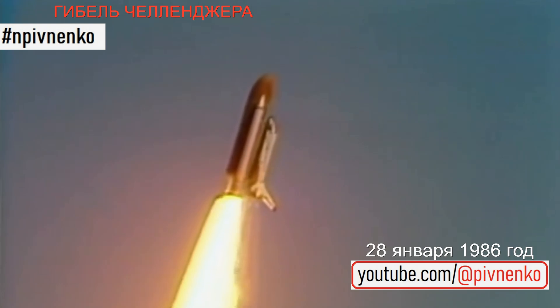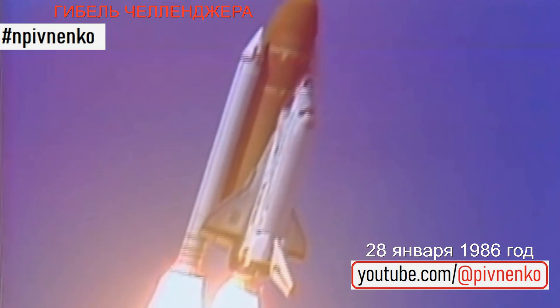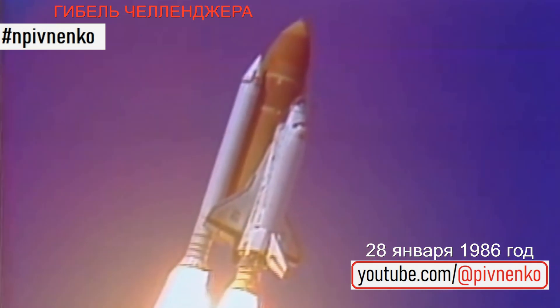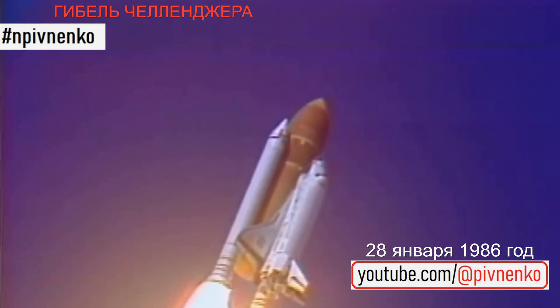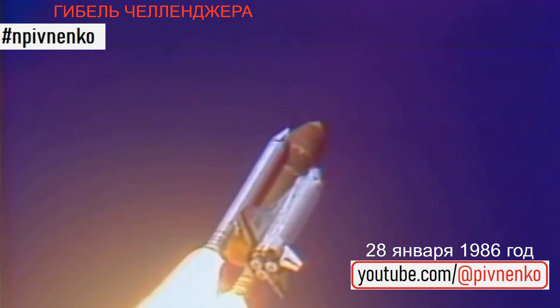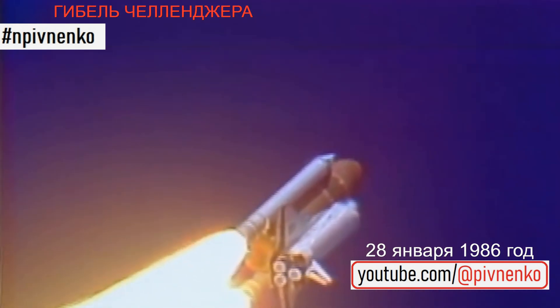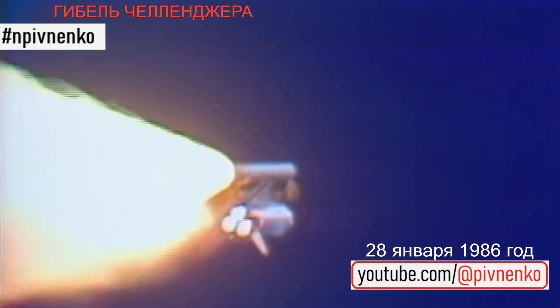Roll, Challenger. Good roll program confirmed. Challenger now heading downrange. Engines beginning throttling down now at 94%. Normal throttle for most of the flight is 104%. We'll throttle down to 65% shortly. Engines at 65%. Three engines running normally, three good fuel cells, three good APUs.